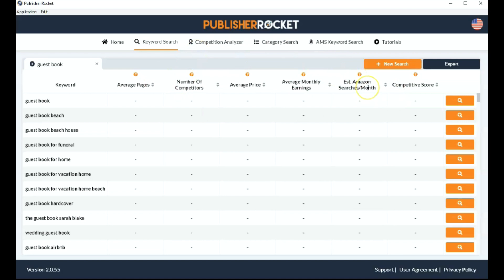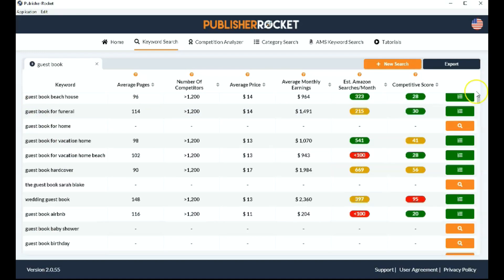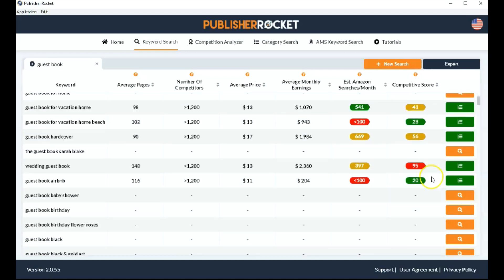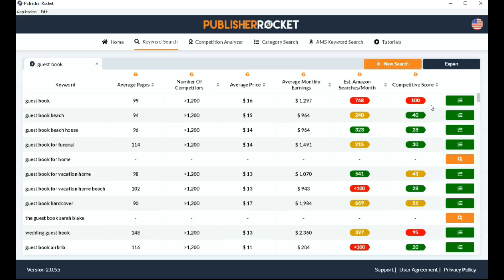Those three are really important when determining whether this is a niche you want to publish a book in. It also has a competitive score, similar to the Self-Publishing Titans extension, which gives you a colored score to make it easy. If it's green, that means it's okay — a good score. You want this to be as low as possible, so anything closer to zero is ideal. If it's red, closer to 100, that means it's not a very good niche to publish in.